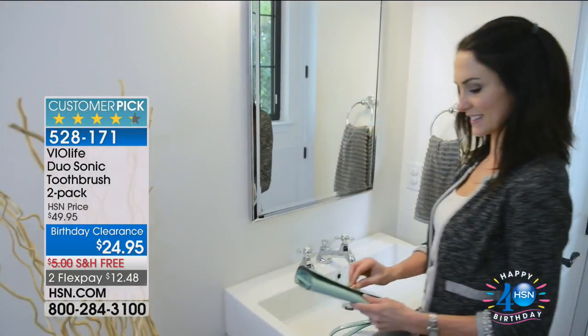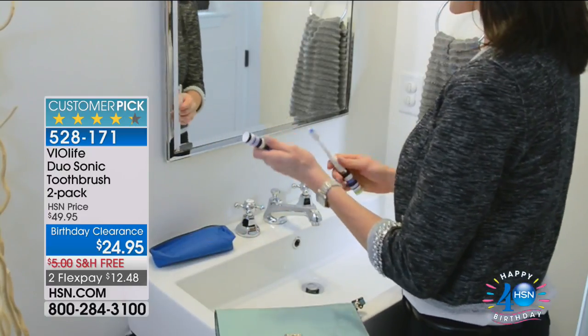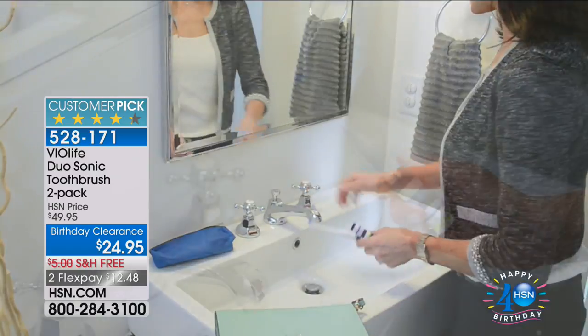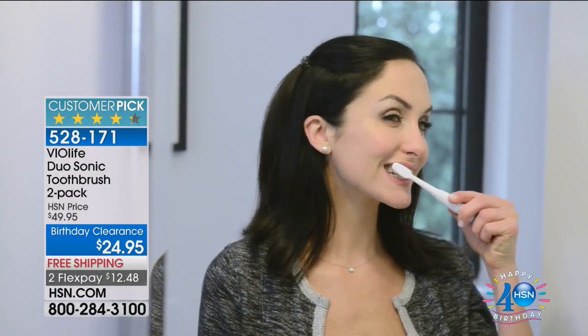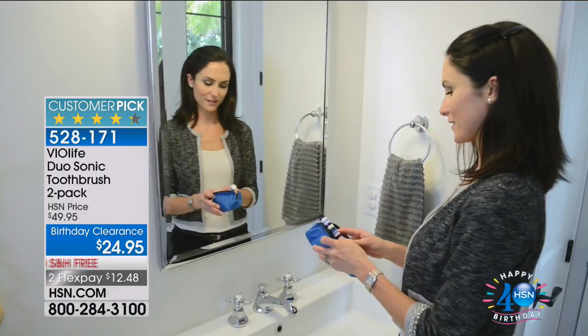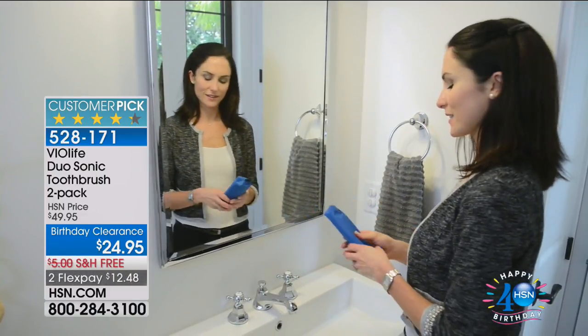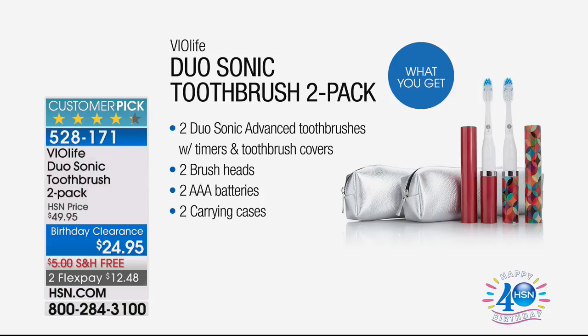Coming up a little later, another one of my favorites — a huge customer pick with 609 reviews, 409 of which are perfect five-star reviews. It's $24.95 for two — and it's upgraded. You now have two different speeds, and the sonic technology really gets in there to help remove plaque. I have it available in black or green, and it's been selling fast today.